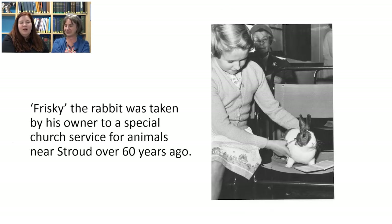Here we have Frisky the rabbit, who was taken by its owner to a special church service for animals near Stroud over 60 years ago. Kate and I were chatting about this earlier — we both remember from when we were much younger taking pets to church services. We wondered whether they still take place today, and that might be something you'd want to chat about.